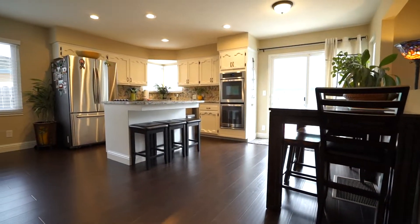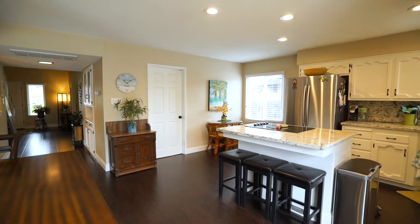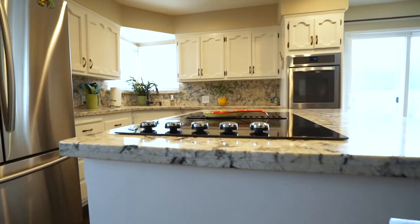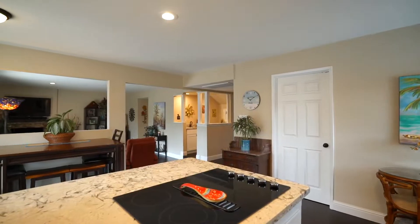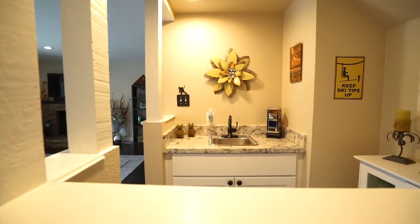It has a large open kitchen with updated modern appliances. The kitchen opens up to a large family room with a wet bar, perfect for entertaining guests.